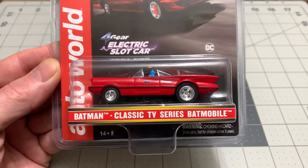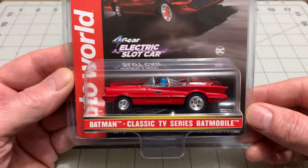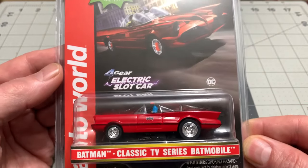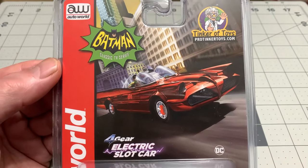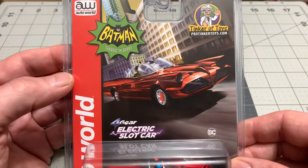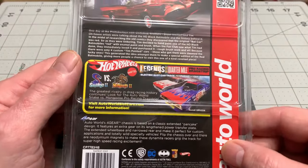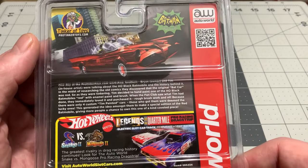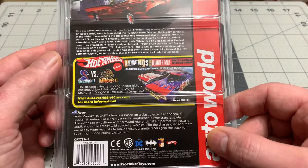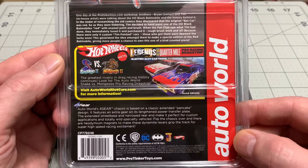All right, let's get into this. But before we do, let's have a look at the packaging. This car looks absolutely fantastic. Batman and Robin. There it is. Of course, it's a Pro Tinker exclusive, and it is by Auto World. It's a four-gear car. A little more information about the car and the exclusive, and right here they tell the story of how this car came to be. It's actually quite a story.